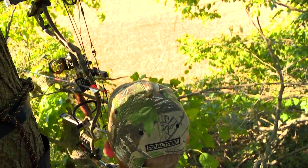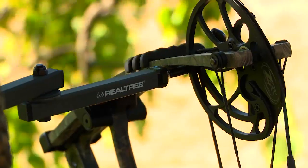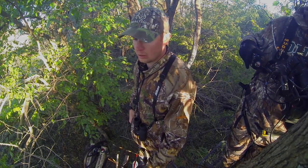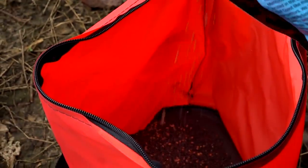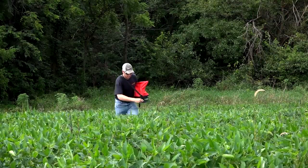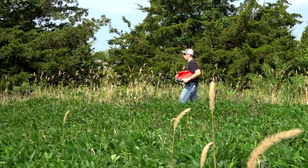Luke was using a Realtree easy hanger on this hunt, placed straight in front of him in the direction the action was most likely to come from — allowing him to get the bow in his hand quickly with the least possible amount of movement. Broadcasting Big and Beastie into soybeans is the perfect way to get the most out of your food plots. You get the summertime attraction of the soybeans plus the fall attraction of the Big and Beastie. The two work together perfectly, and this is one of the factors that led to Luke's success.